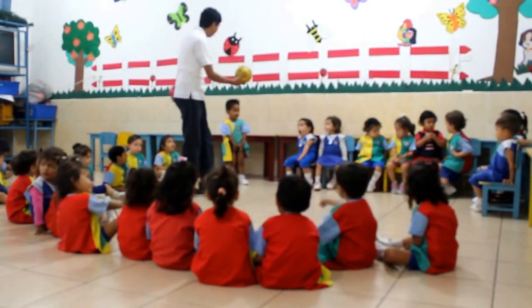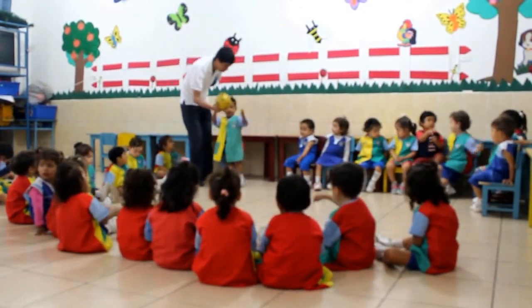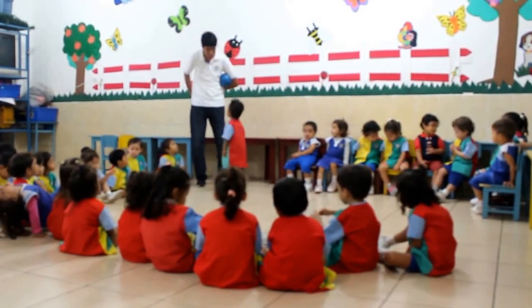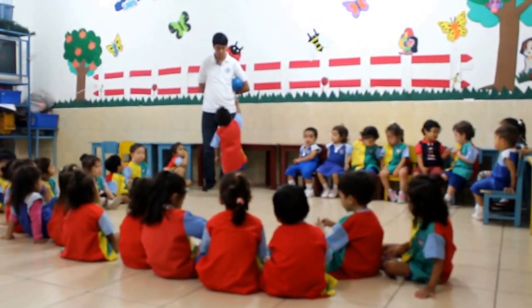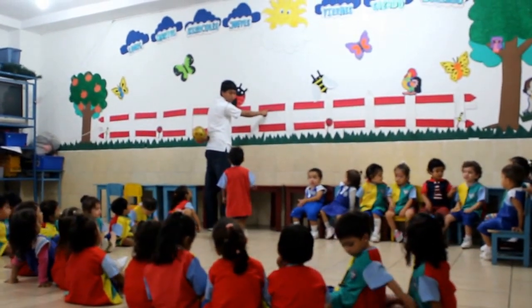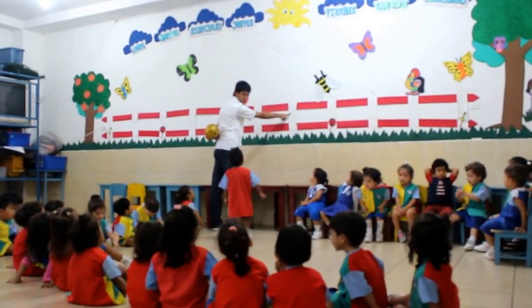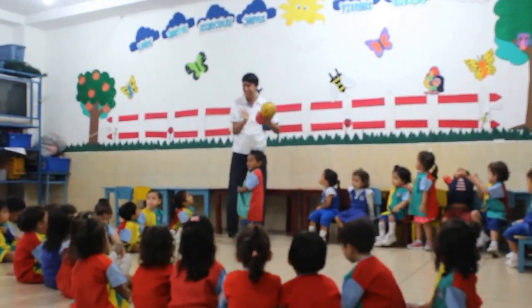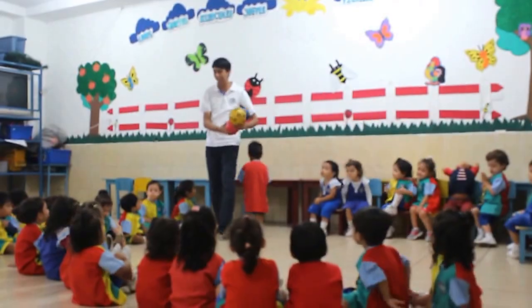No. This? No. No. This? Yeah. Pretty good. No. This is the yellow color, okay.